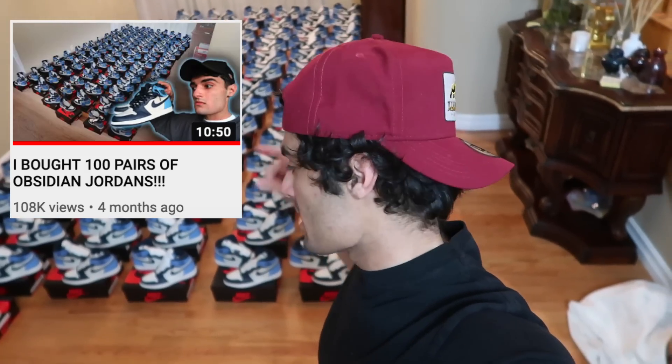For the Obsidian Ones right here, this is essentially roughly $25,000 in profit. If you guys remember from the first video, I said I picked up all my grade school sizes for $180 and I had 30 of them, and then the rest were men's sizes.